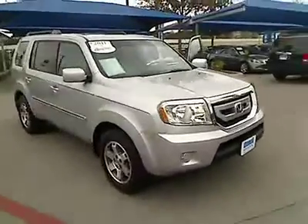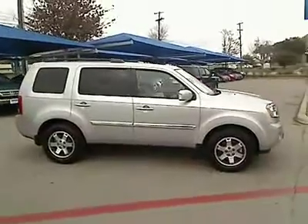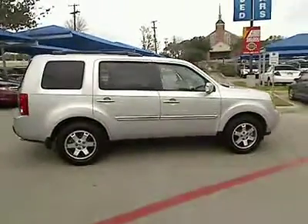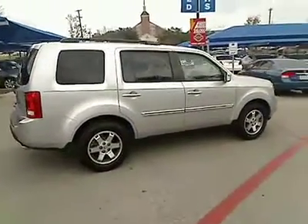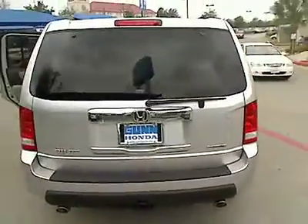2011 Pilot. Optimal utility. Indulgent interior. Powerful performer. You'll be ready for almost anything in the Honda Pilot, and it is priced below $35,000. This vehicle has less than 20,000 miles.